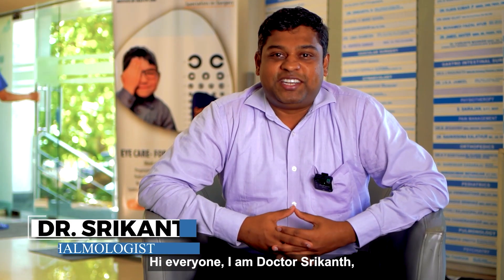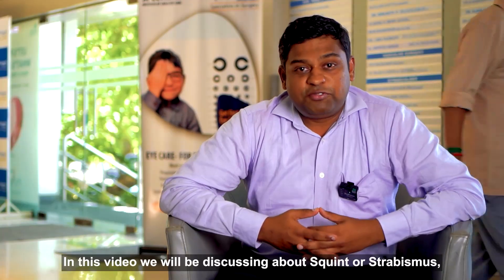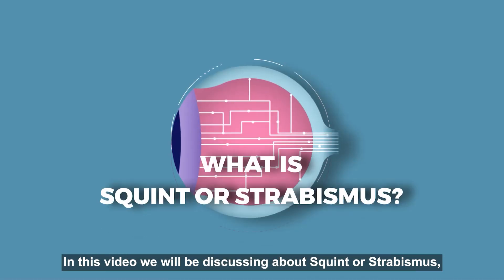Hi everyone, I am Dr. Srikant, Consultant Paediatric Ophthalmologist working at Apollo Spectra Alwar Pet Chennai. In this video, we will be discussing about squint or strabismus.